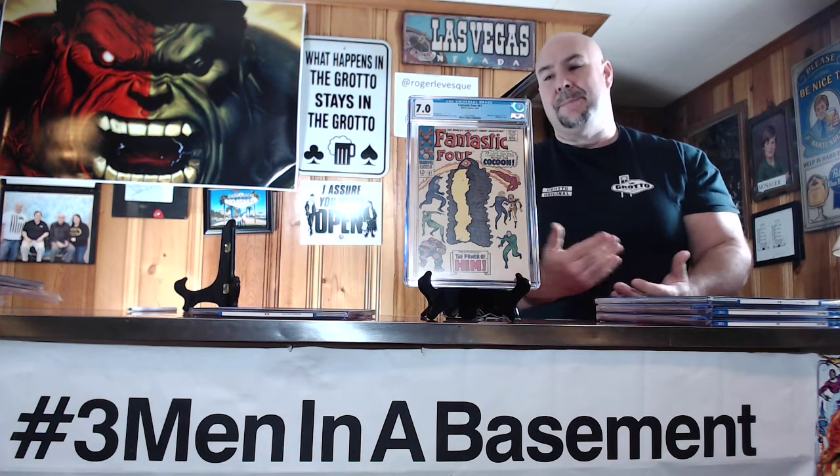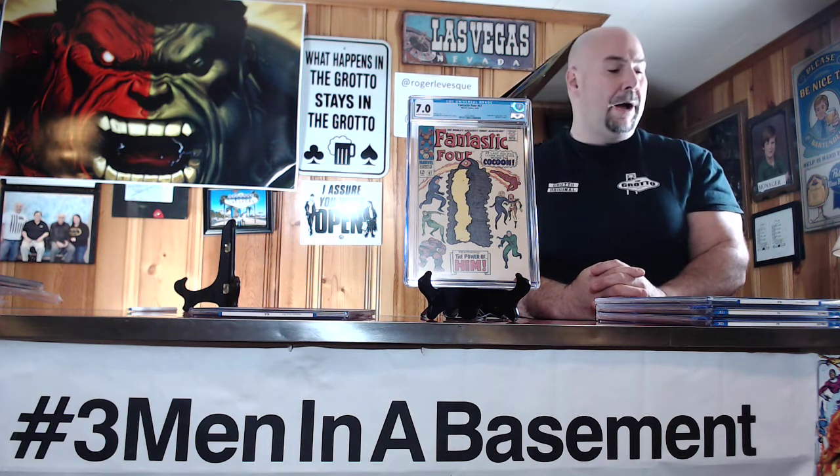Him then transforms into the Thor line and stuff like that — he has a lot of different personas before he becomes Adam Warlock. But for $10, a book from 1967 with off-white to white pages — it's pretty good. Will I sell this book? I probably won't. For $10 I could probably flip it on eBay and make a couple times my money, but it's a key book, it's a 7.0, and I'm very happy with it. That is my big raffle win for a while.